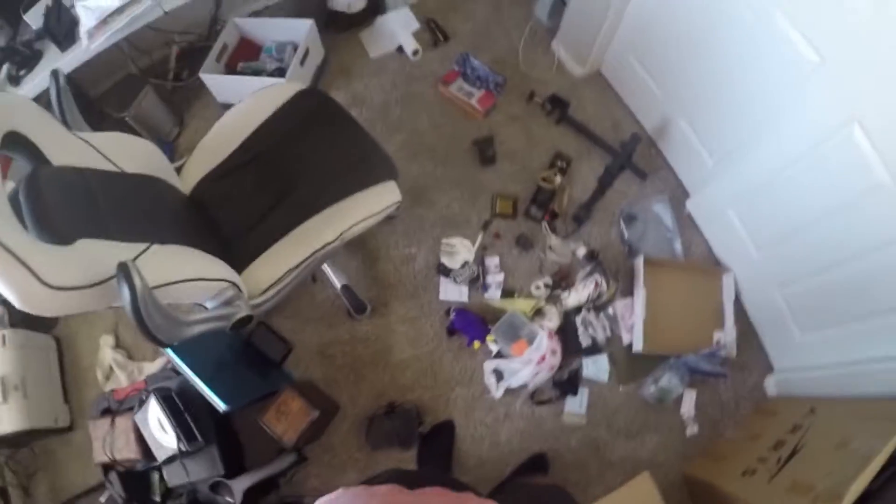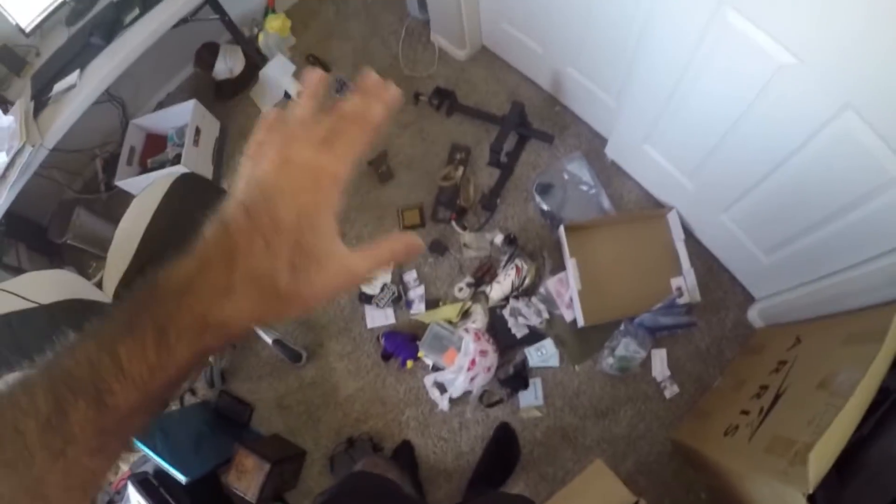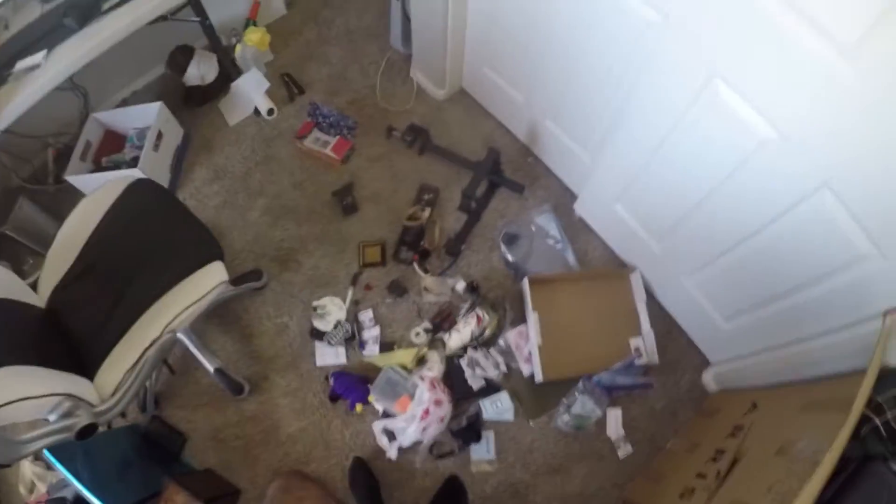I am excited to get started on this pile and move everything out of here, just clean up this whole entire area. Get rid of stuff — throw it away, donate it, sell it, whatever it is — but get it out of here. Let's go, I'm excited.